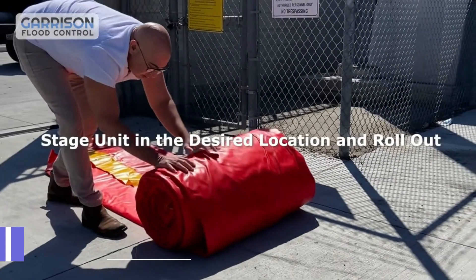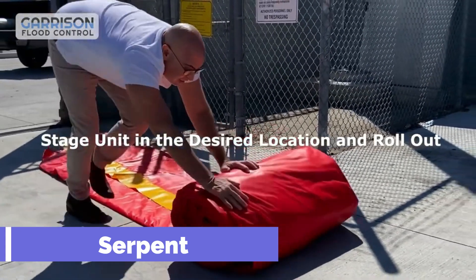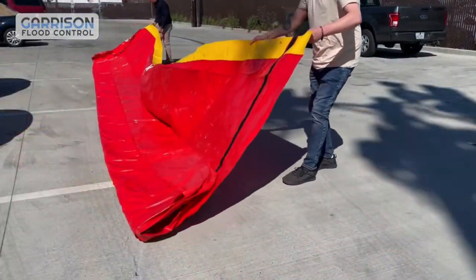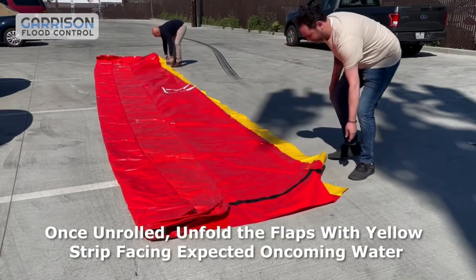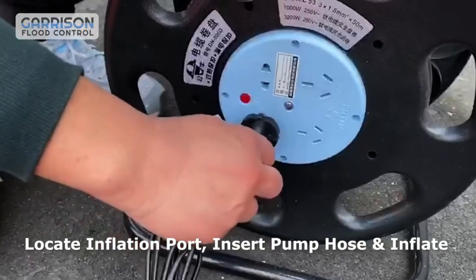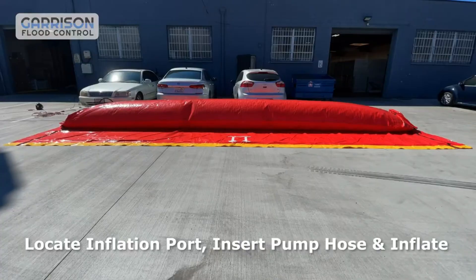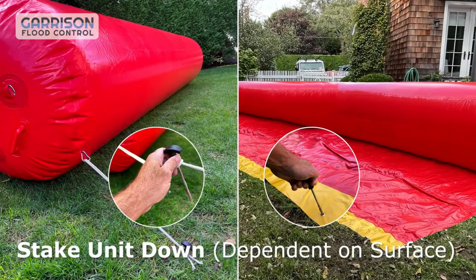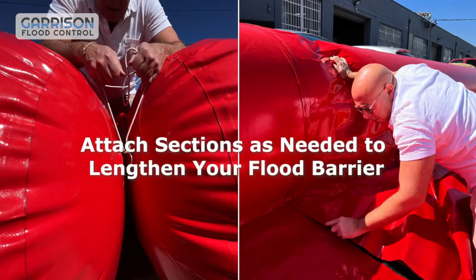Serpent. When floods threaten your home or business, you need a fast and effective way to protect your property. That's why you need The Serpent, the inflatable flood control tube that can stop the water in its tracks. The Serpent is a giant air-filled tube that can be deployed in minutes to create a barrier against rising water levels. It can protect up to 3 feet high and comes in 15 or 30 feet lengths that can be connected to form a longer barrier.